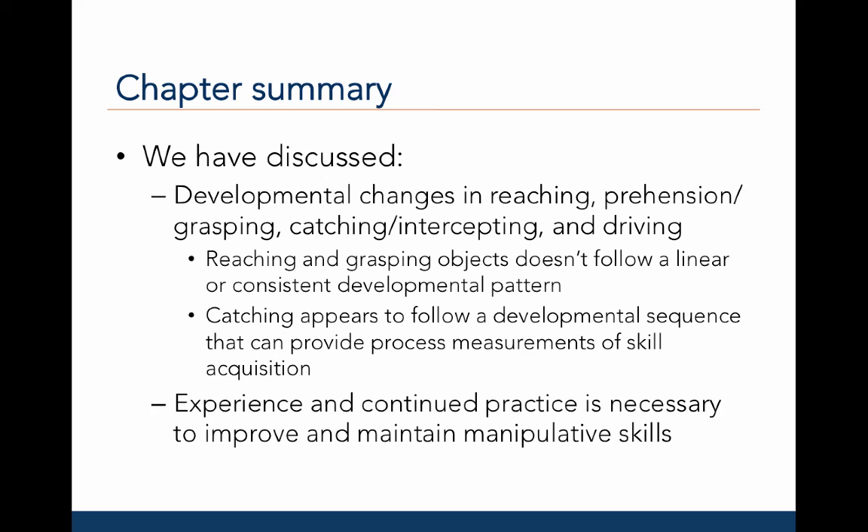Let's sum up everything we have learned with respect to the development of manipulative skills. First, we discussed the developmental changes in reaching and prehension and found that reaching and grasping objects doesn't really follow a linear or consistent developmental pattern — infants learn by doing, testing out different solutions to learn to control their arms under different situations. Second, in contrast to reaching and prehension, catching and intercepting objects appears to follow a developmental sequence that can provide process measurements of skill acquisition. Lastly, across experience and with continued practice, individuals may improve and maintain manipulative skills over time.